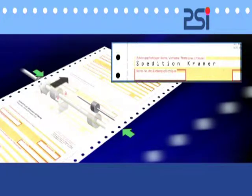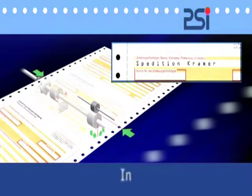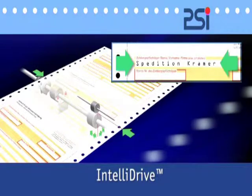Particularly when printing onto forms, a high degree of accuracy in line registration is of the utmost importance. This is guaranteed in the new PP80X family by means of the IntelliDrive technology in as yet unmatched precision. Deviations from the targeted position are recognised by IntelliDrive and automatically corrected.